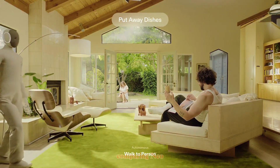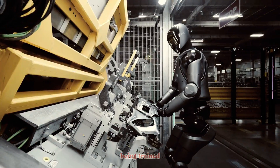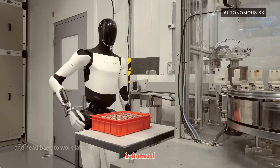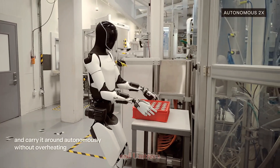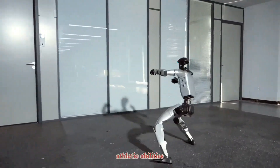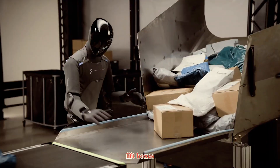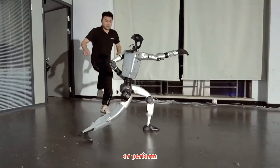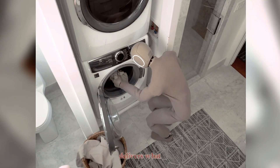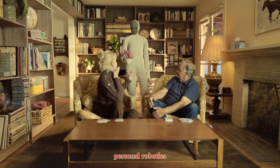Naturally, everyone is comparing NEO with other humanoids. Figure's robots are being trained for industrial labor, Tesla's Optimus is focused on factory automation, and Unitree's G1 has been making headlines for its athletic abilities. But NEO stands apart — it's not built to lift boxes in warehouses or perform stunts. It's built for homes, for people. If it delivers what 1X promises, NEO could redefine what personal robotics means.